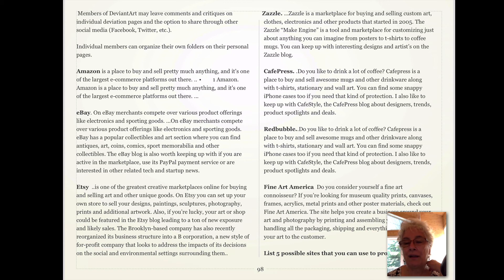Fine Art America is another site where you can feature your artwork. They provide a print-on-demand service and it's a little more elaborate than other places because you can buy frames and they sell poster materials. So check them out.